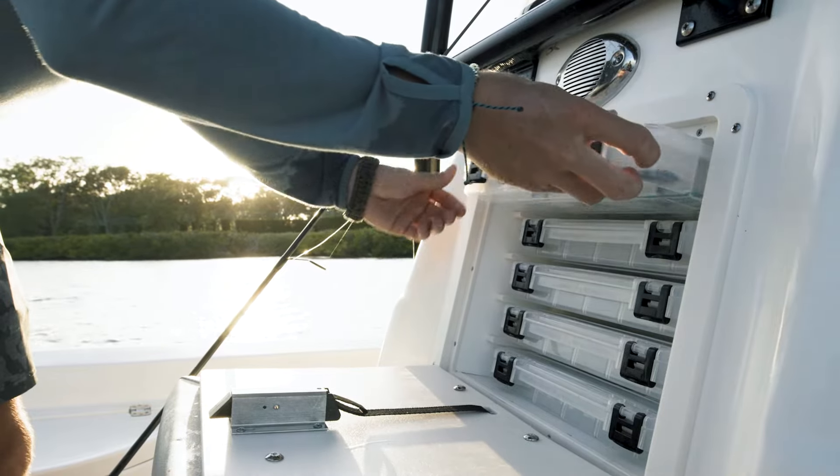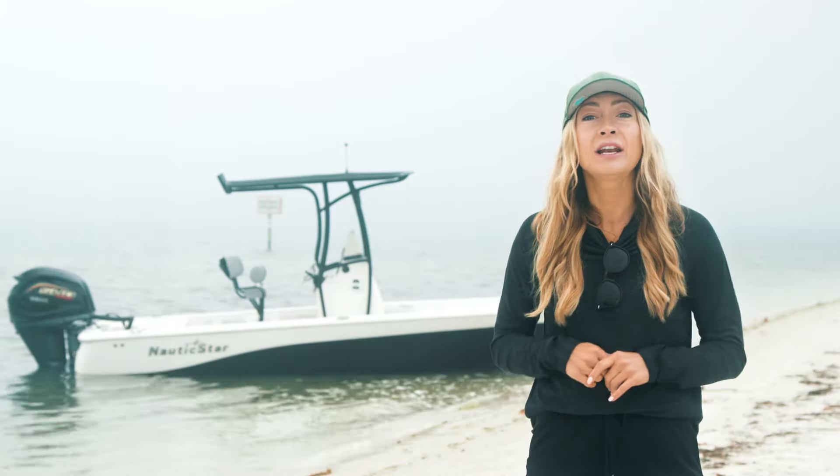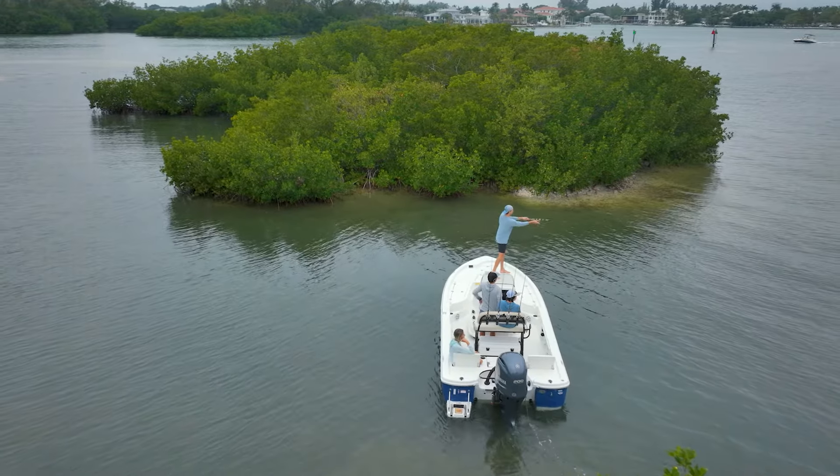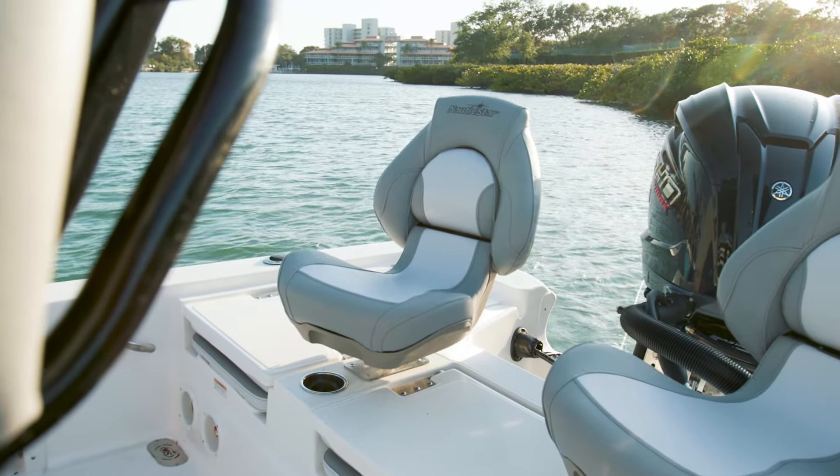Other fishing features include built-in tackle storage, insulated fish boxes, aerated live wells, forward and aft casting decks, and a variety of configurable fishing chair options.